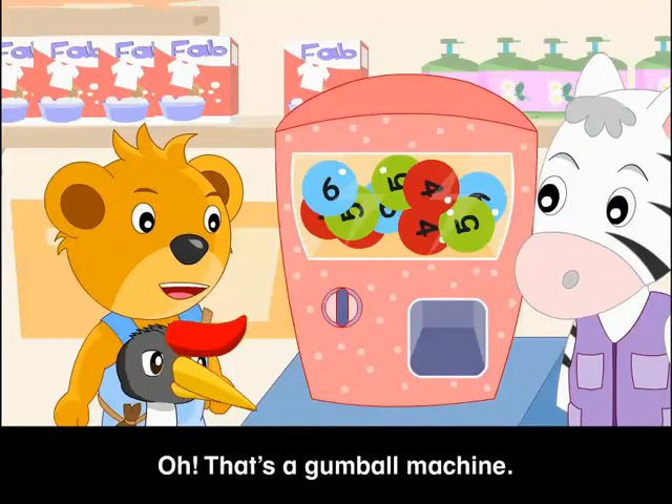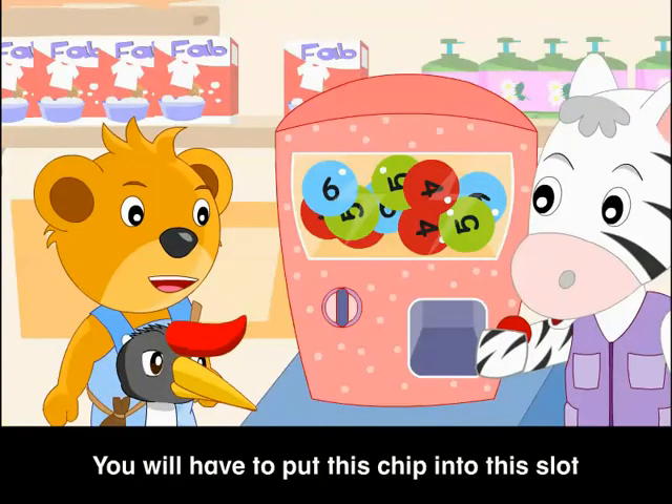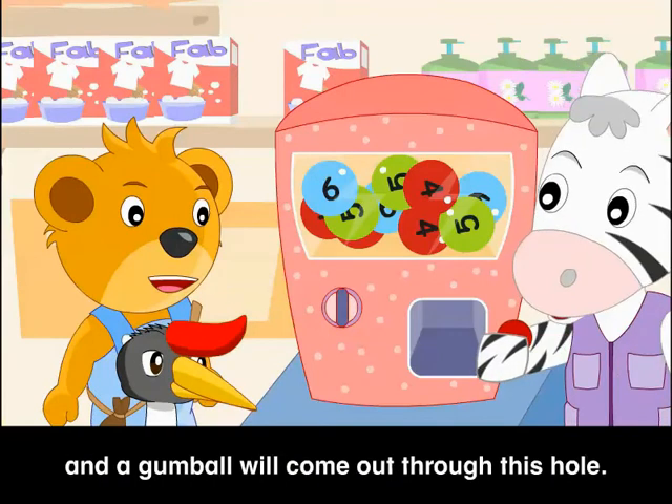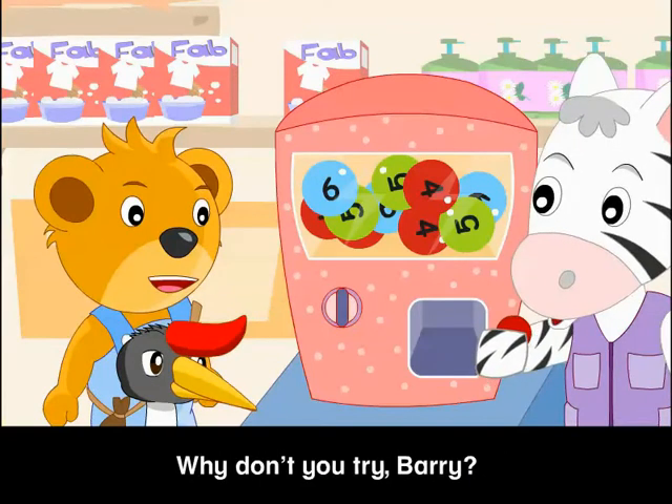That's a gumball machine! How do we get the gumballs out? You will have to put this chip into the slot, and a gumball will come out through this hole. Why don't you try, Barry?